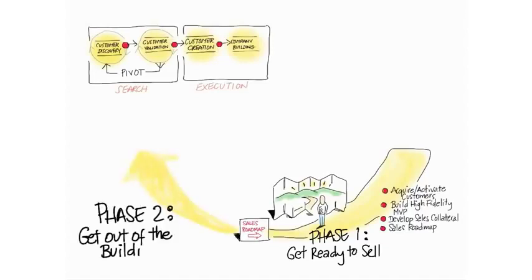And then you get out of the building — physically or virtually — and you try to sell and see if you get users or payers or both.